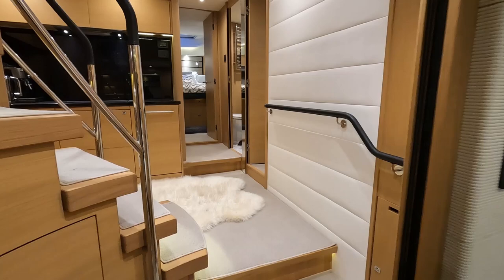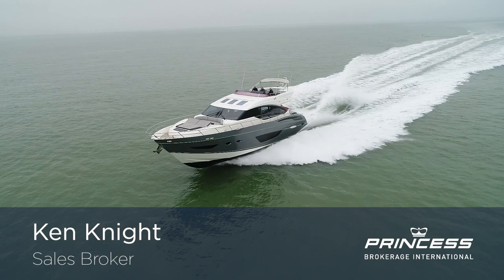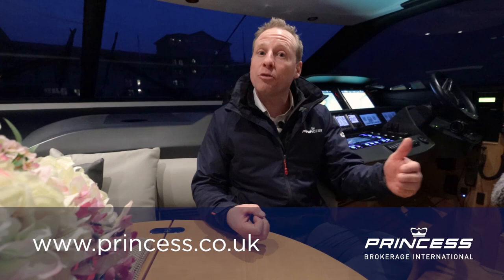In summary, Dragonslayer 5 is a distinctive S72. It's got a garage, electric roof, flybridge, and Portuguese seating on the bow — what's there not to enjoy? If you'd like to find out more about this vessel, please visit our website at princess.co.uk. If you like and subscribe to this channel it helps, and the site will give you more information about the vessel, the specification, a 3D tour, and — importantly — the price. Thank you for your time today.